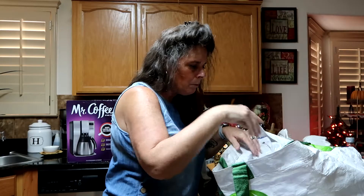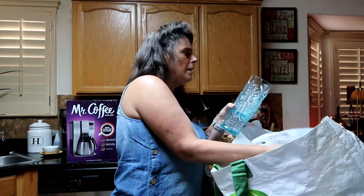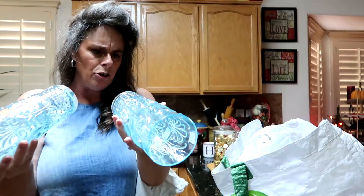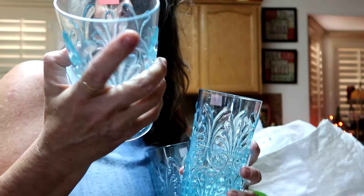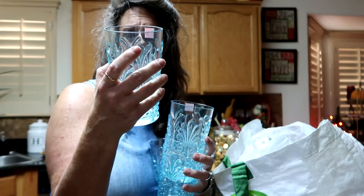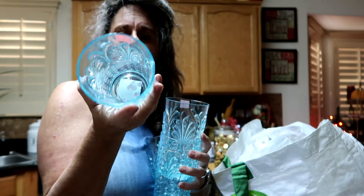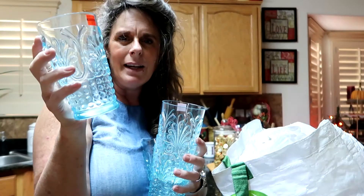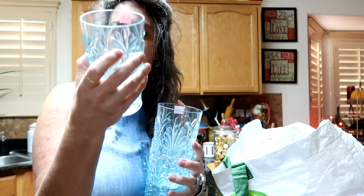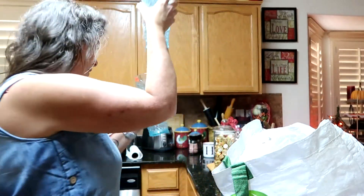I also got these — I thought they were so pretty. They were originally $4.99 and I got four of them for $1.24 each. They're plastic glasses, like a shade of blue. Whenever we're outside I don't like taking glass out there, especially with the dogs. I thought these were really, really pretty and I really like them a lot.